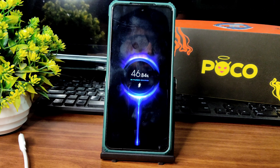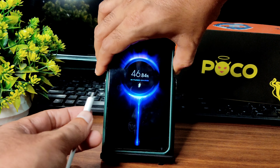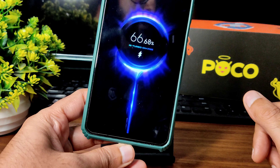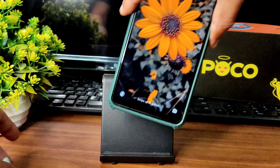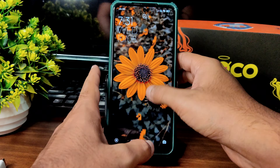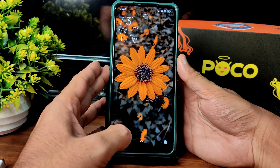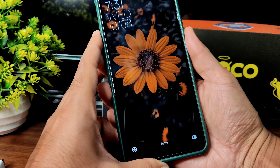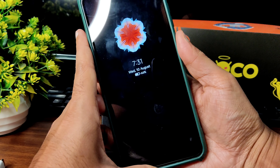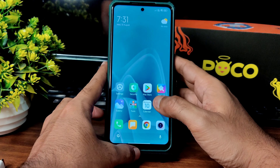Turbo watt charging support is available and I will show it live. The always-on display is working fine. Turbo charging is very quick to charge your smartphone. Face unlock is also very quick in this ROM. Fingerprint unlock is also very fast — within a second. You can change the unlock settings in the settings menu.